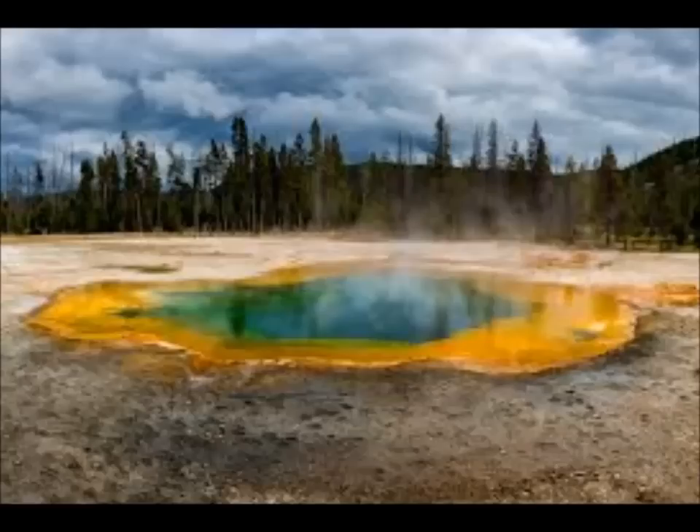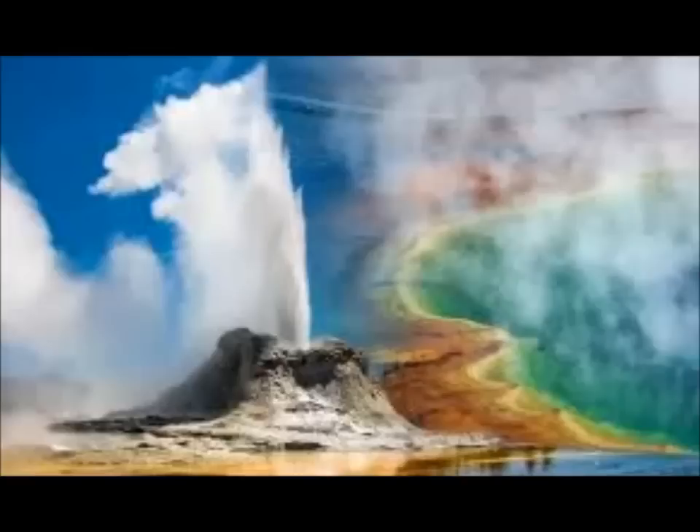Yesterday, a magnitude 3.1 earthquake was recorded just 100 miles from Yellowstone National Park in Montana. Though the tremors were small, they would still be of interest to scientists due to the high possibility of a swarm, which can see hundreds of small earthquakes in a short period of time.